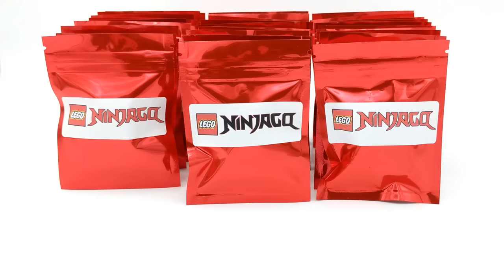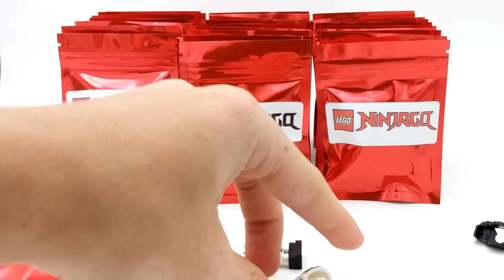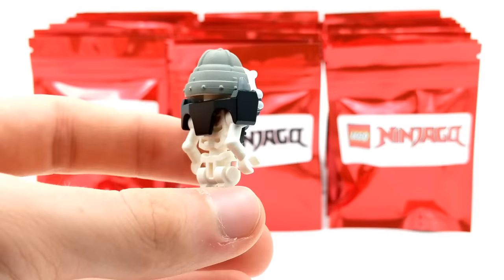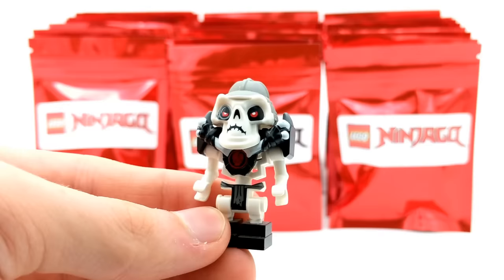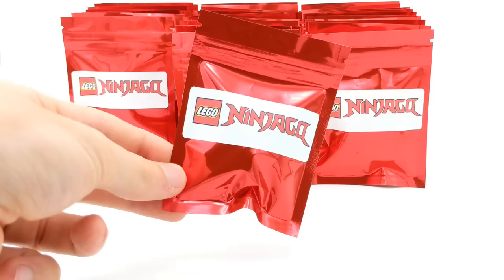Hopefully this luck continues as we check out the other 29 packs. Let's move right along into the second pack. The second minifigure looks like we got Crunch — the original one. Here's a minifigure you certainly don't see very often nowadays. This is the original Crunch from the very first year of Ninjago sets — a very cool pickup. He's definitely different from the legacy version we got in 2019, which hardly even looked like Crunch. I do love this version with the really large molded headpiece.